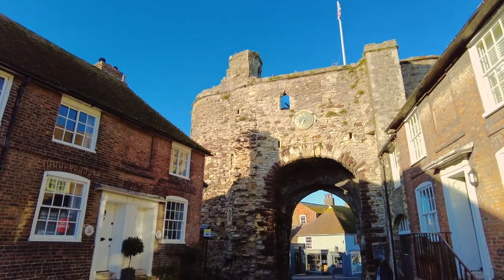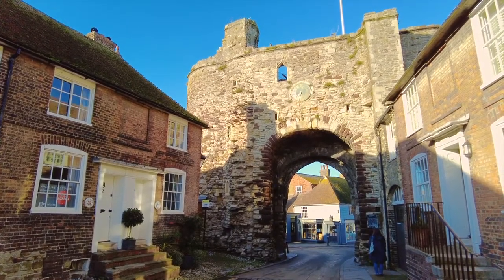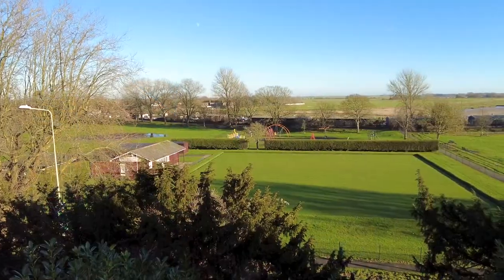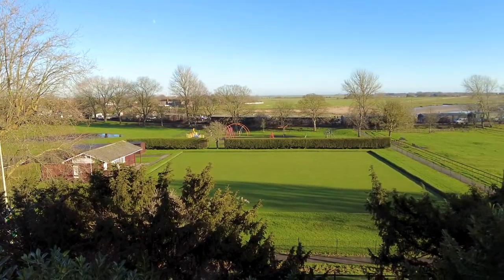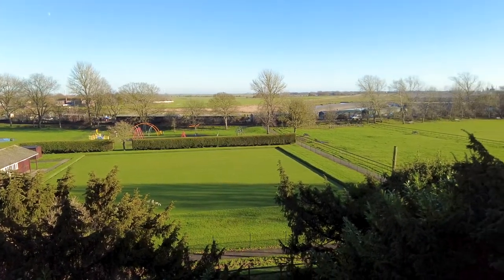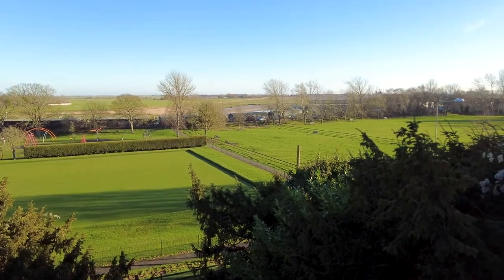It would be fair to say that over the following centuries it's had a chequered history. And as we climb East Cliff, we take a look out over the landscape. Most of this would have been underwater in the 12th and 13th century, with easy access to the English Channel.